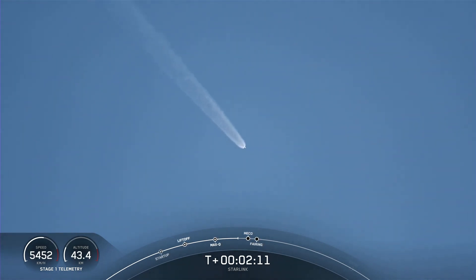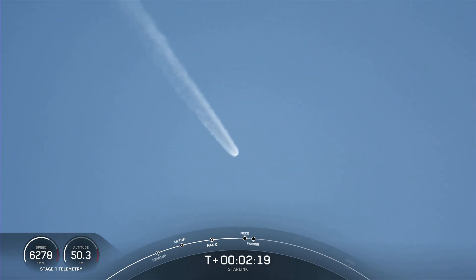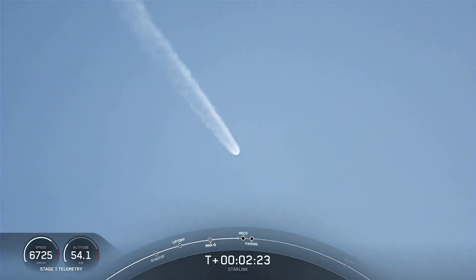Vehicle is following a nominal trajectory. While that's happening, stage two will continue on its journey with the third event — that's second engine start number one, or SES-1. It'll start its Merlin vacuum engine and take those Starlink satellites to orbit. It's coming up, just a few seconds.